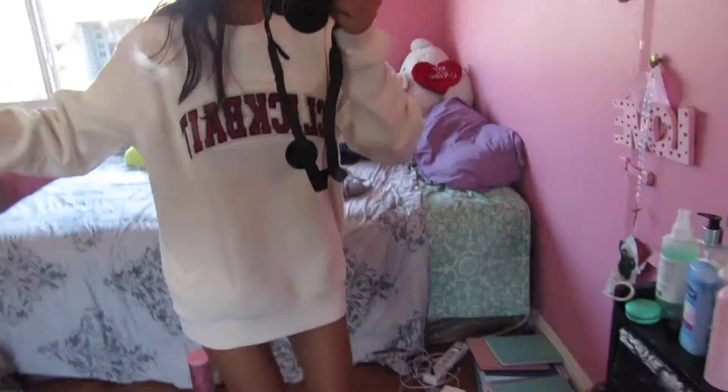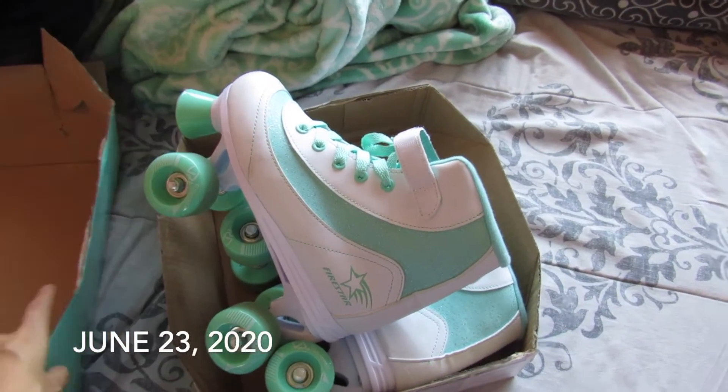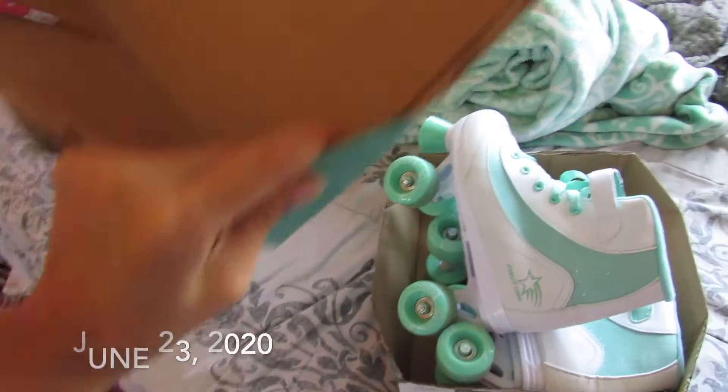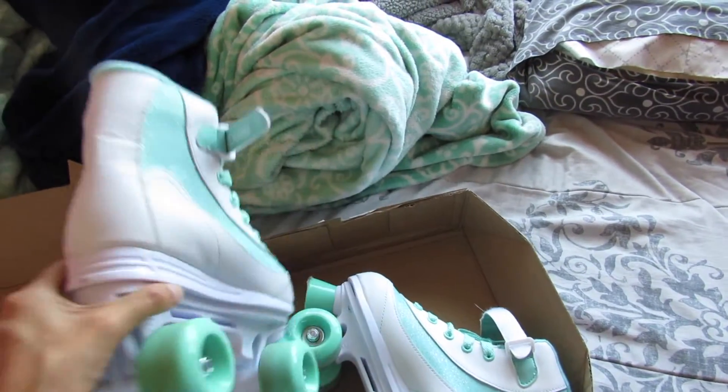Do I keep it or do I return it? I'm not sure. I went to Big Five yesterday and got some roller skates. The box is really broken and messed up so I'm going to throw it out, but I just wanted to show you guys my roller skates.